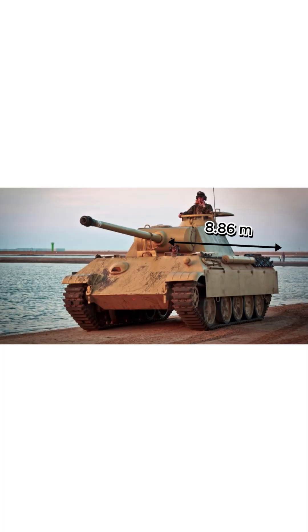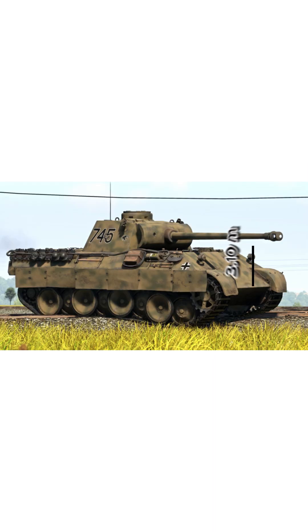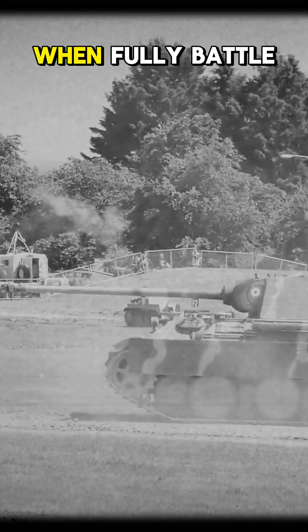With dimensions of 8.86 meters long, 3.42 meters wide, and 3.10 meters high, the Panther Ausführung G weighed 45.5 tons when fully battle-ready.